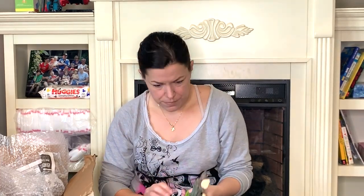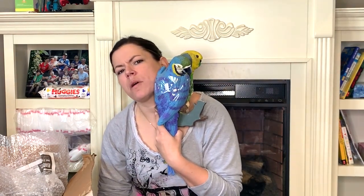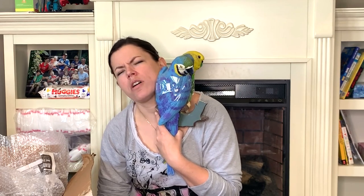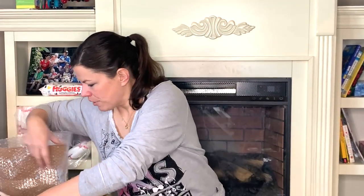One looks like a parrot, the other kind of looks like a macaw — I think macaws were red but I don't know much about them. Parrots come in all kinds of colors. I love these and I think they're cute, somebody else will like them too, so they're going in my booth.